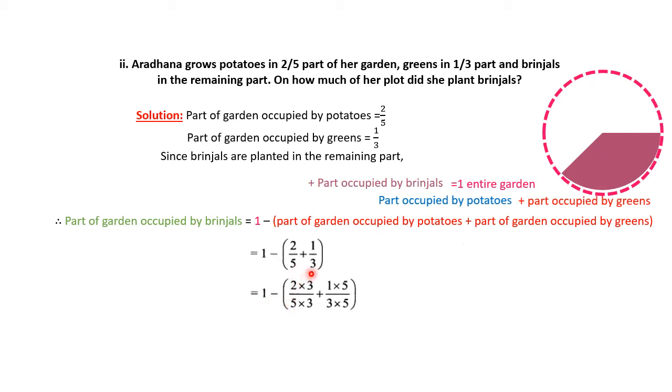The first fraction 2/5 is multiplied by 3, and the second fraction 1/3 is multiplied by 5. So 2×3=6 and 5×3=15; similarly 5×1=5 and 3×5=15. Now the denominators are both 15, so they are like fractions. We can add the numerators: 6 plus 5 equals 11. So we have 1 minus 11/15.